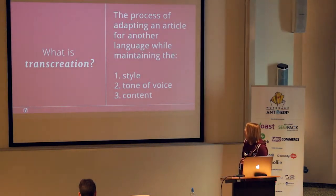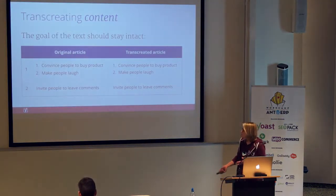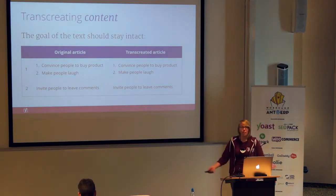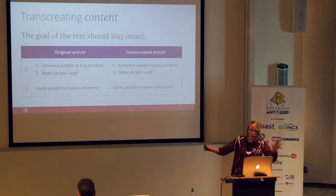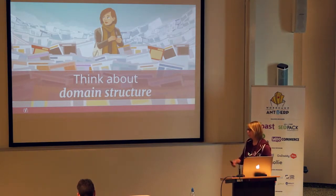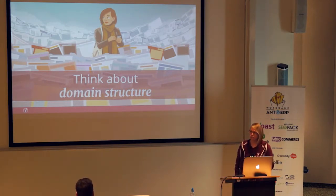Transcreation is the process of adapting an article from one language to another while maintaining the style, tone of voice, and content. That's something Alan wants to do because she's happy with her current content. She wants to convince people to buy the product and make them laugh, because who doesn't like french fries? So Alan decides transcreation is her way to go. Her current status: she's found the keywords she wants to rank for in Dutch, Flemish, and French; she knows she wants to transcreate her content. Now she needs to determine the domain structure she'll be using.